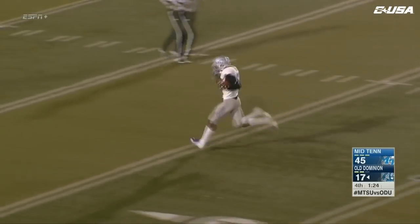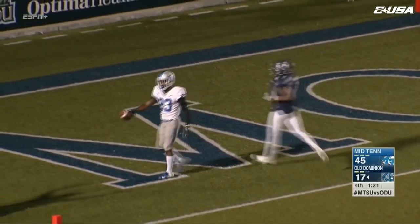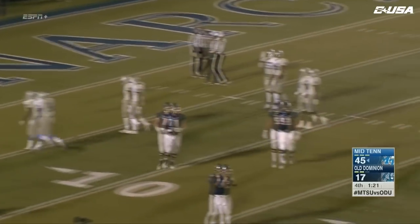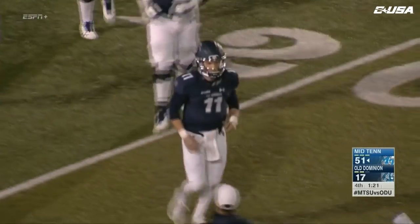Monarchs will drop from bowl consideration. There's a pick-six — second of the day. Late throw over the middle, and that's when bad things happen for offenses. Leslie Bush had a big pick against Charlotte, and here he goes to the house, and it's 51-17.